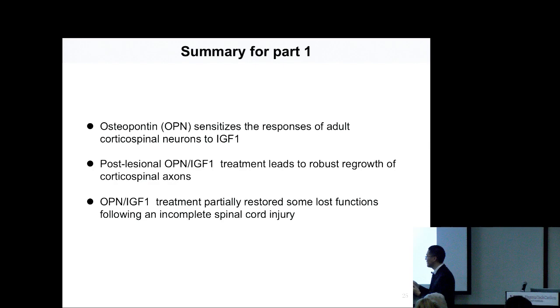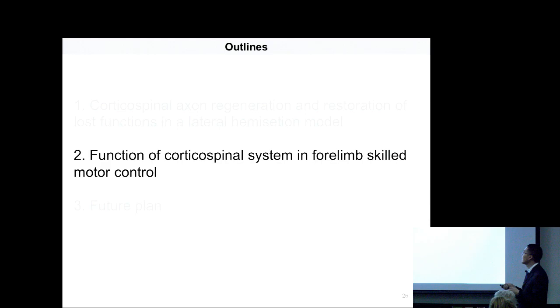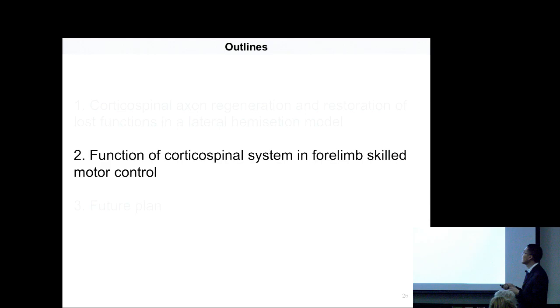We have an interesting clue that the CST is mainly responsible for skilled locomotion, but not gross locomotion. So it's more interesting to understand what cortical neurons do and how they work during forelimb movement, because forelimb movement is more relevant to goal-directed movement — for example, reaching for food to eat requires precision and purposeful movement. So the next question is: what is the function of cortical expansion in voluntary skilled motor control?